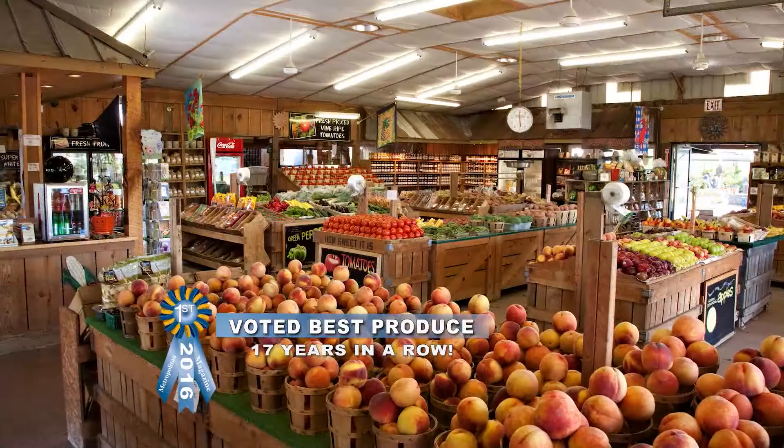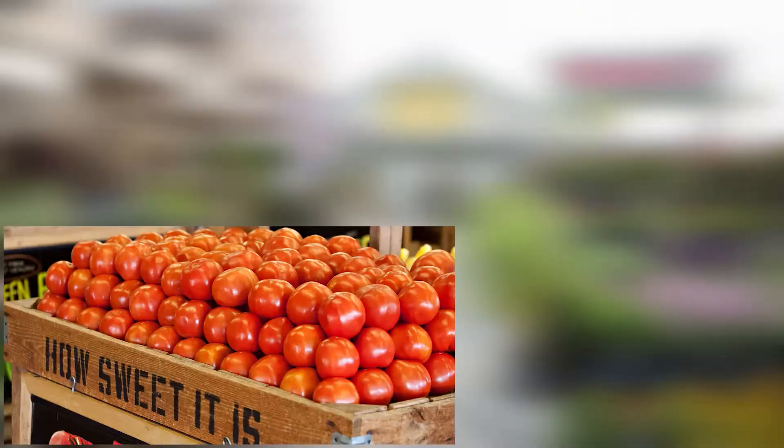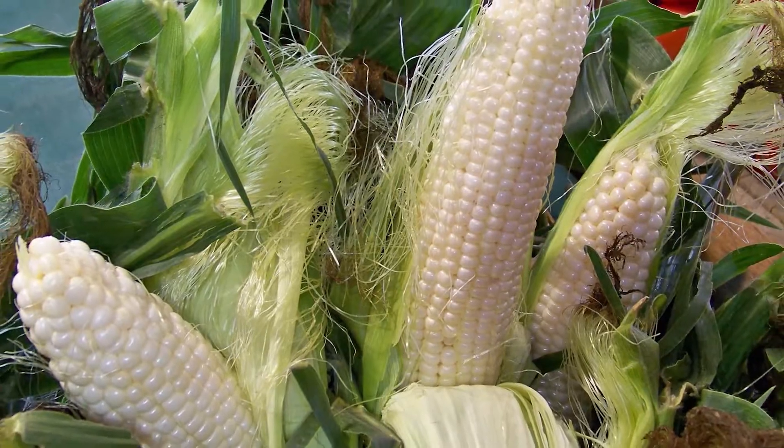How Sweet It Is has been voted best produce 17 years in a row. Shop local with the largest variety of produce in the area: vine-ripened tomatoes, seedless watermelons, mouth-watering peaches, fresh cantaloupes, and as always, local white sweet corn.